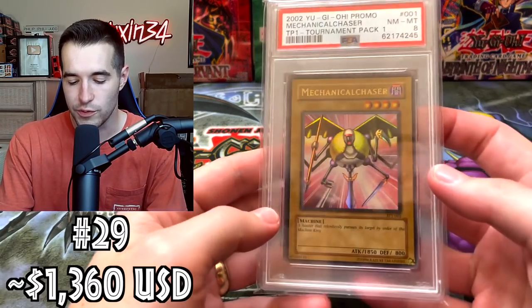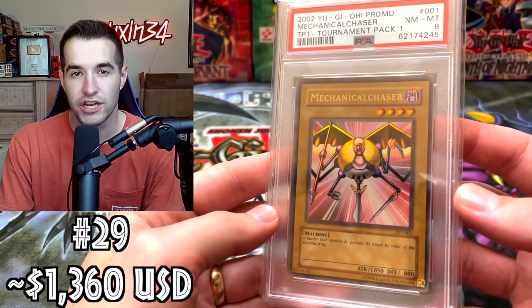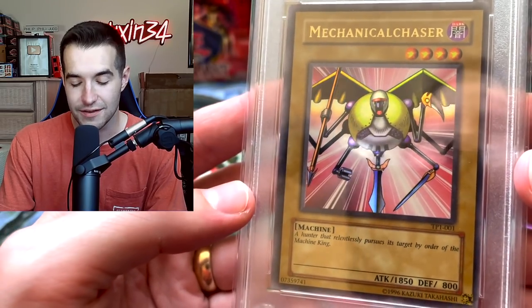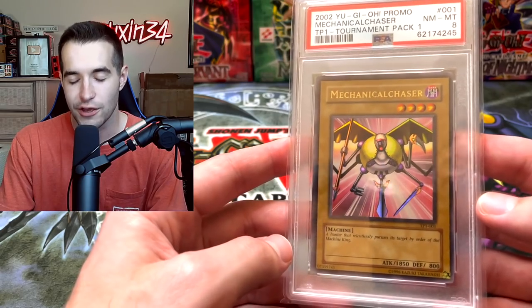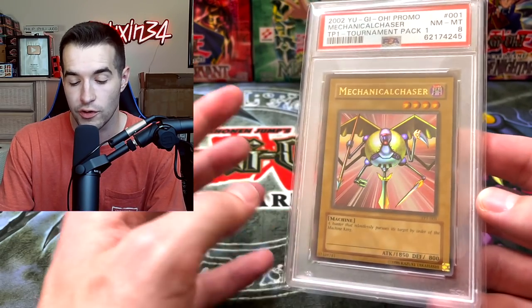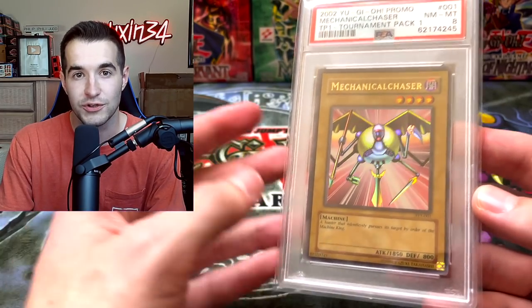Next up is one that is low because we did not get a great grade — we got a Near Mint to Mint 8 for Tournament Pack 1 Mechanical Chaser. Here's another ultra rare from Tournament Pack, the very first one. We pulled this but the centering got us an 8, which was very unfortunate. But it's still worth like $1,300-$1,400 something. Pretty expensive card even in an 8 — just so rare and so hard to find.